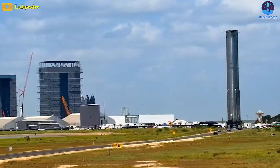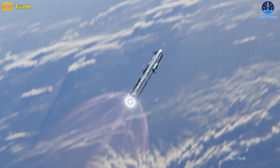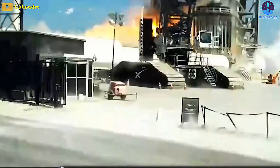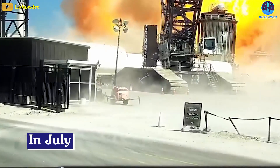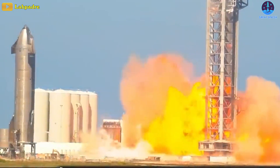At this front, it's Booster 7 that is thought to be the first of its kind to be ready to conduct an orbital test flight. However, this rocket was the centerpiece of a surprising test accident in July when a fire erupted at its base due to improper conditions.